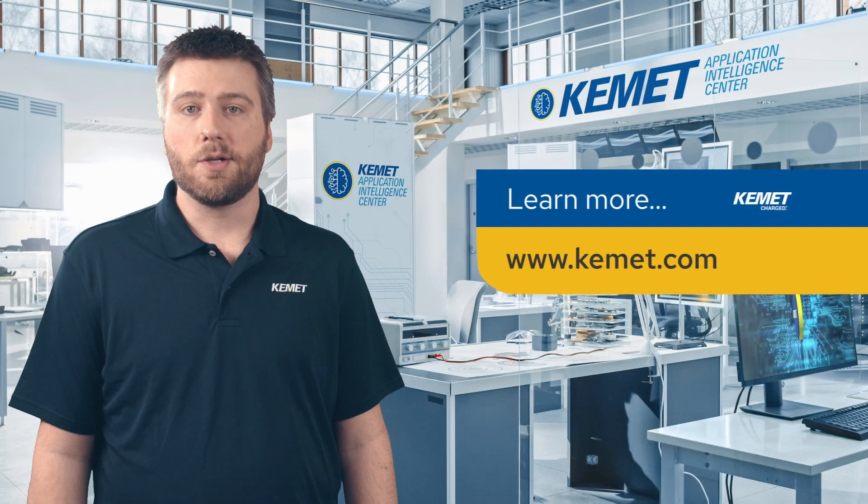Learn more about these and other solutions at Kemet.com.